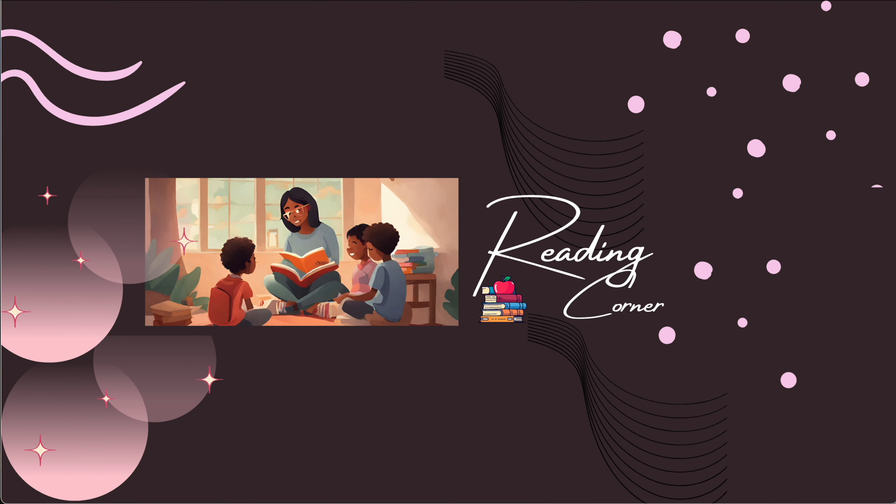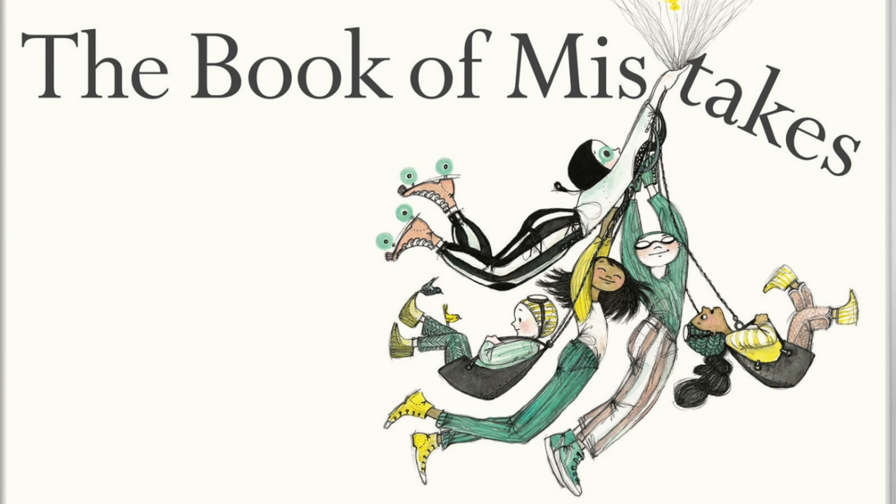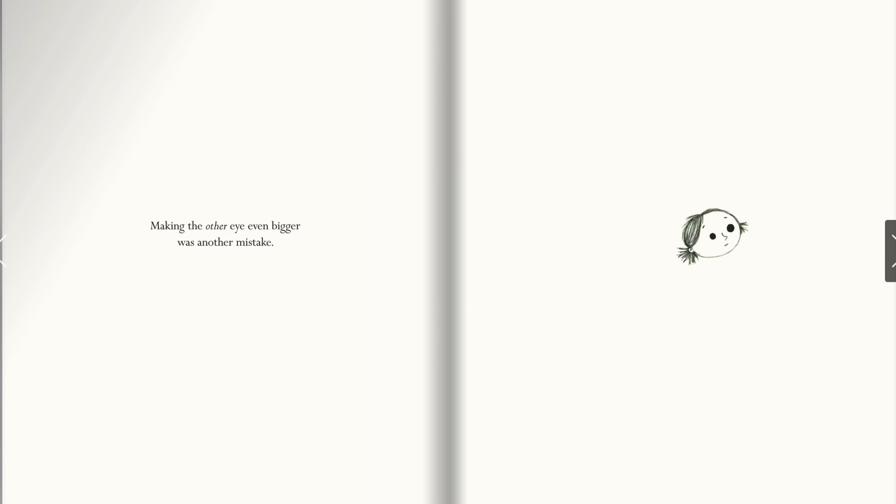Hello, my little friends, welcome back! Are you ready for today's story? Alright, let's get to it. The Book of Mistakes by Corinna Luyken. It started with one mistake — making the other eye even bigger was another mistake.